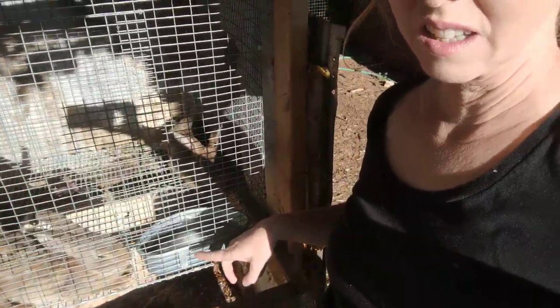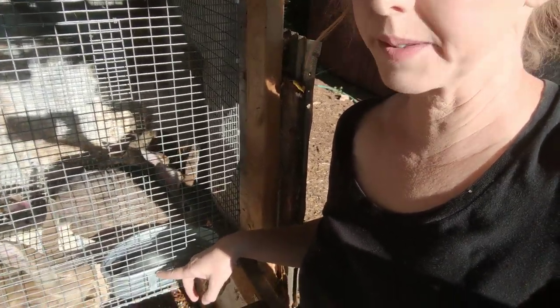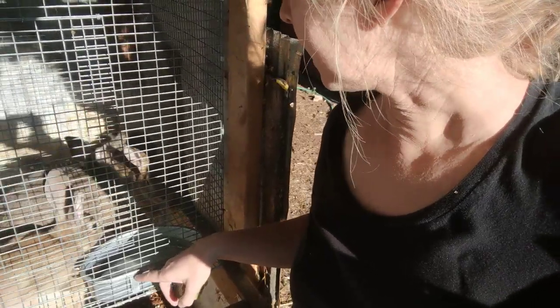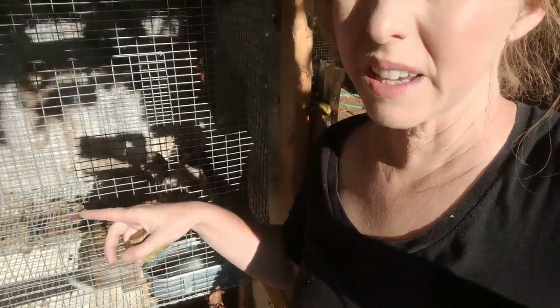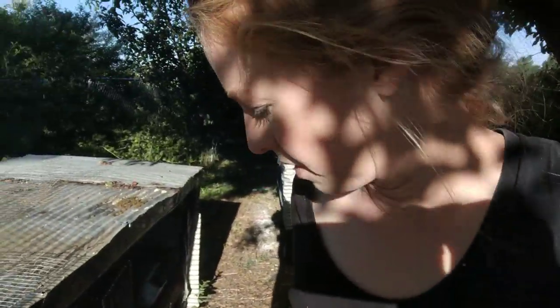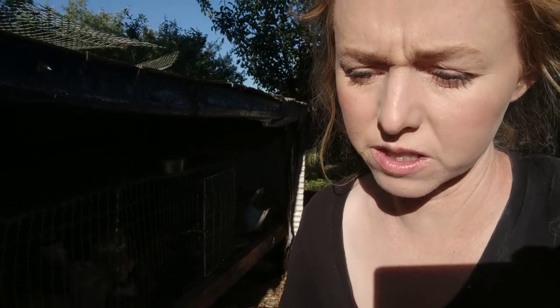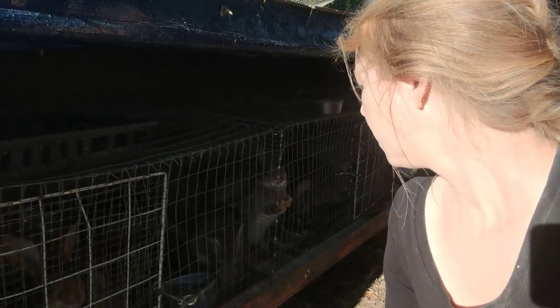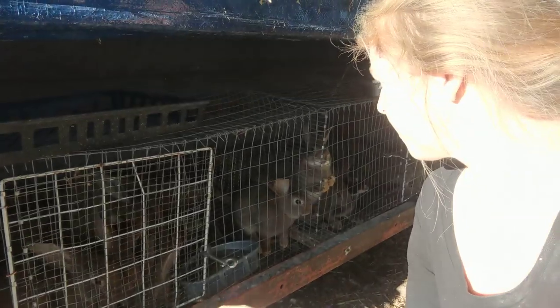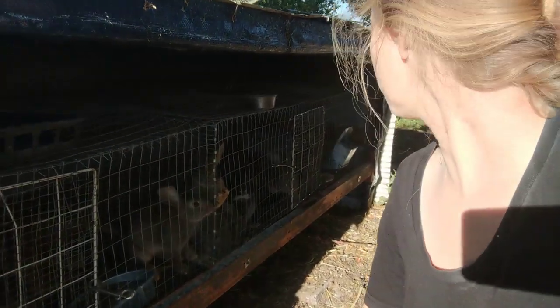I really like these waterers because they don't leak and they attach to the cage — they're just super nice, galvanized metal. The hard thing with rabbits is that you want to butcher the ones that are big because they're ready, but if you're saving any of them for breeders, you want to save the big ones for breeders. So it means you're actually waiting to eat the runts.